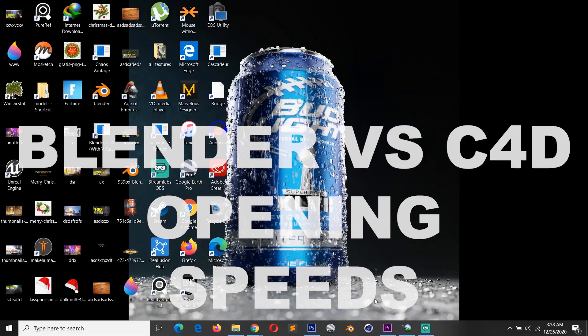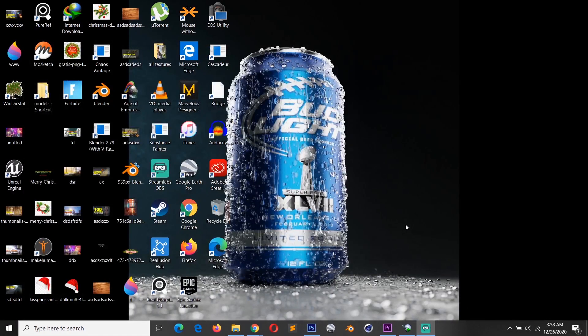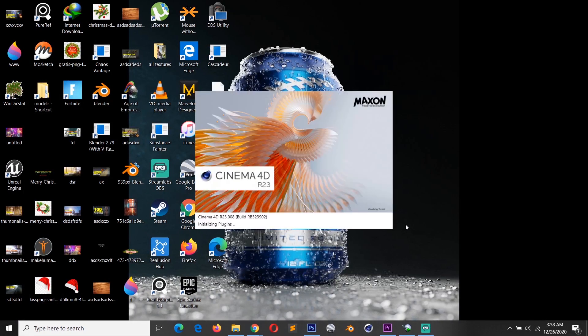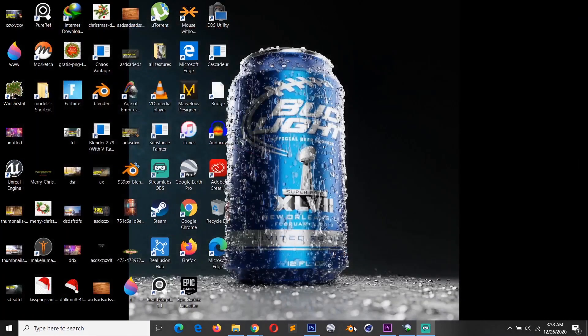When you have an idea in your head, it's always better to get it down quickly — and how fast your application opens may determine whether you forget that amazing idea. We all know Blender loads really fast, but to my surprise, so does Cinema 4D, sometimes even beating Blender's loading speed.